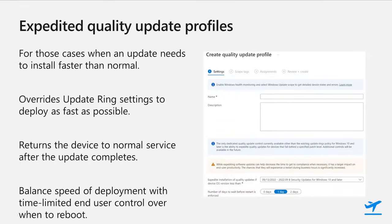Expedited quality updates work smoothly with the update ring profiles to temporarily override those settings to install an update as fast as possible, and then return the device to normal settings once updated. Choosing the number of days before the restart is enforced gives you the ability to determine the best balance between how long users have control over when to reboot versus ensuring the updates are completed on time.